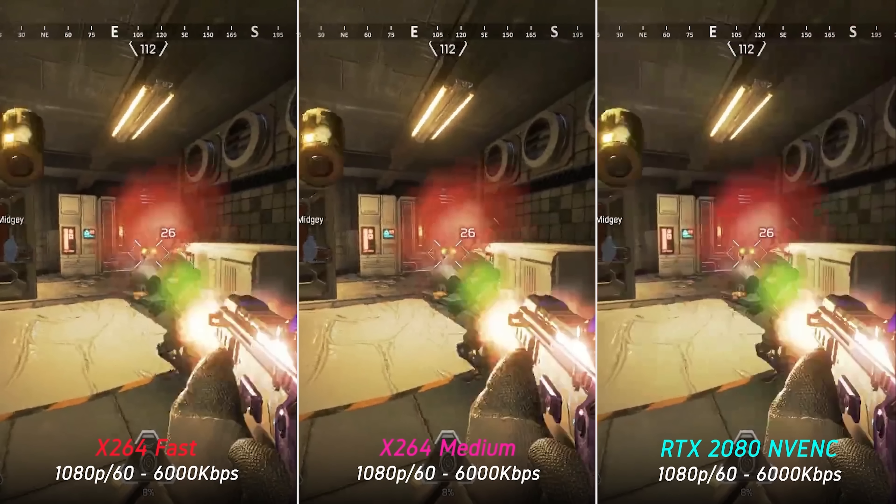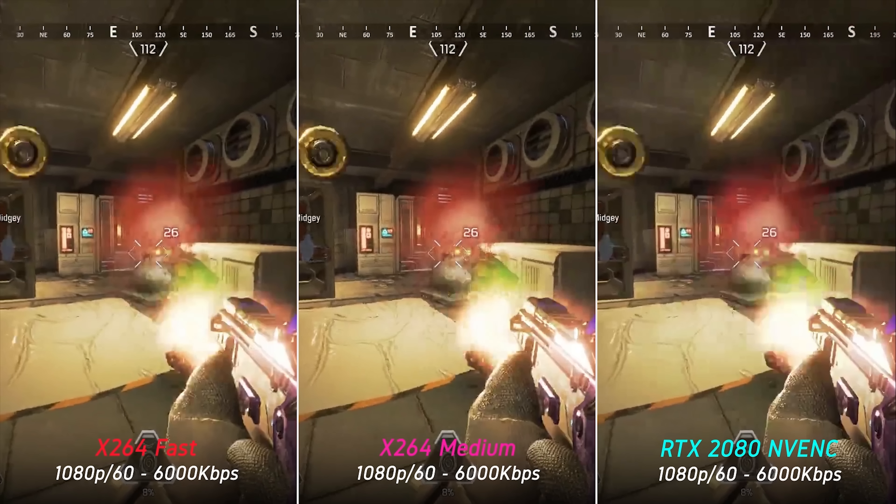Overall, when the bitrate is just adequate, the new NVENC encoder is slightly better than x264 fast but loses out to x264 medium when it comes to retaining detail.